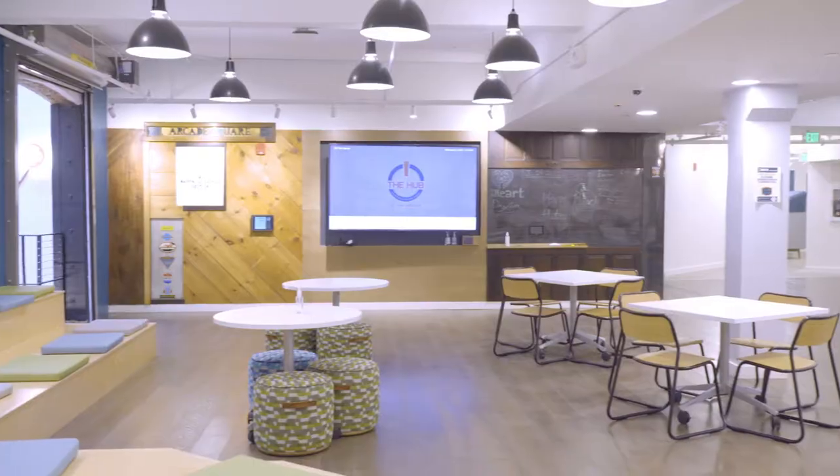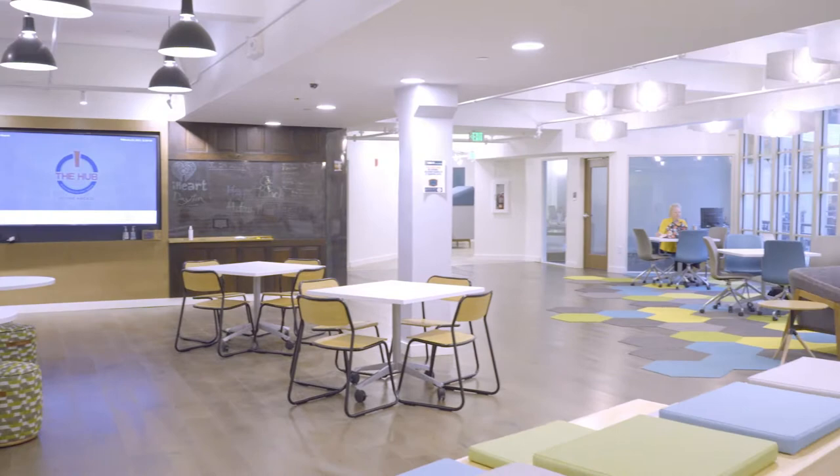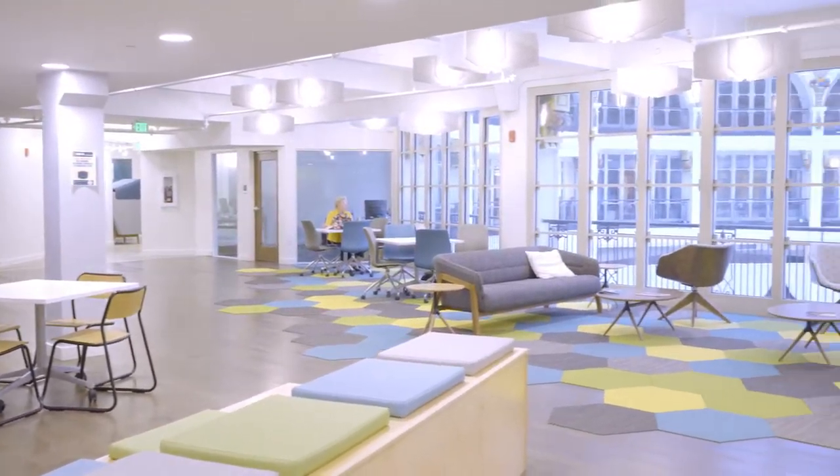This is the Square. The Square is really the epicenter of the collaboration and collision between members, students, and the public. It's a great place for that between all the members of the community using the space.